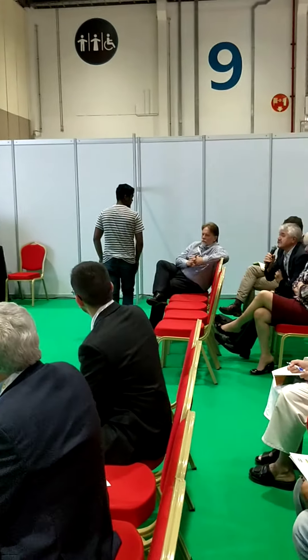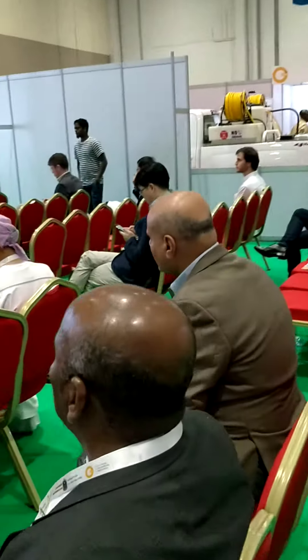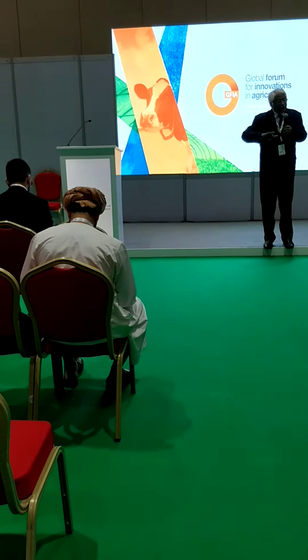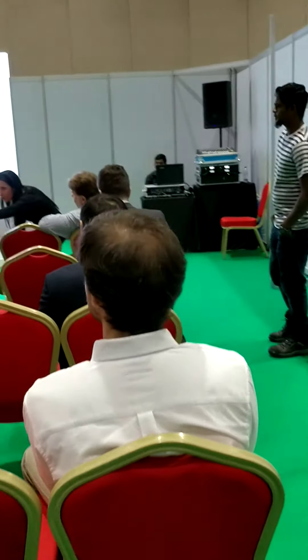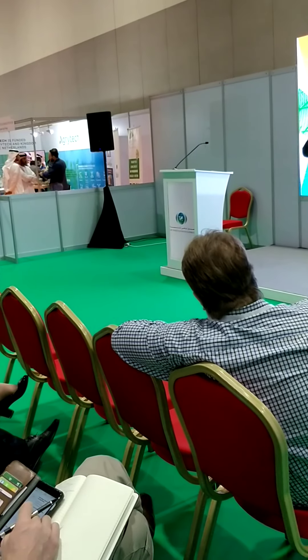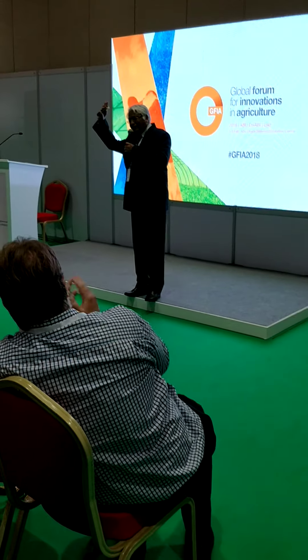Thank you very much for your presentation. I have another question: is there some influence on the pH of soil or the quantity of organic matter in the soil? This disinfection technology is not affected by the pH of soil, and is not affected by organic matter or organic carbon. So with respect to pH and organic carbon, you are free to use the product. Thank you very much.